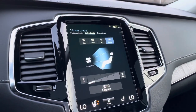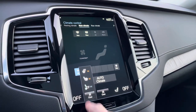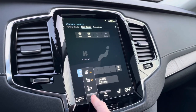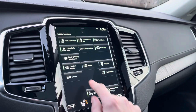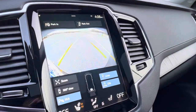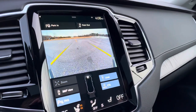Climate control is all right here, where you access the heated seats and the cooled seats. Your 360-degree camera is great for parking — you choose which camera you'd like for a closer view.